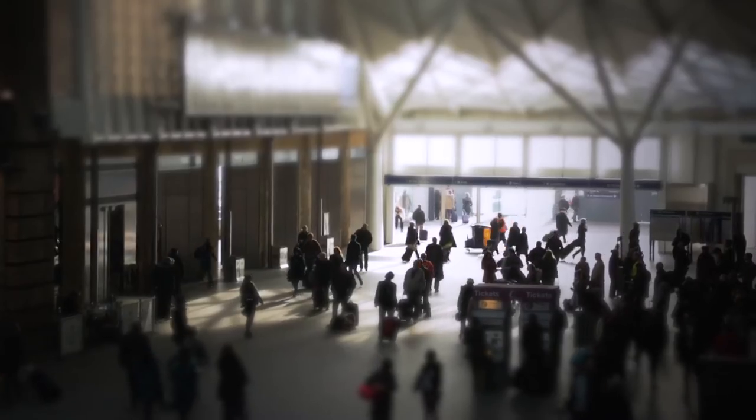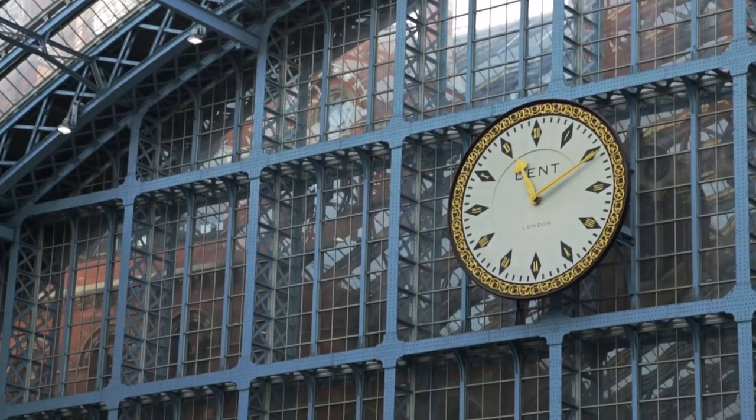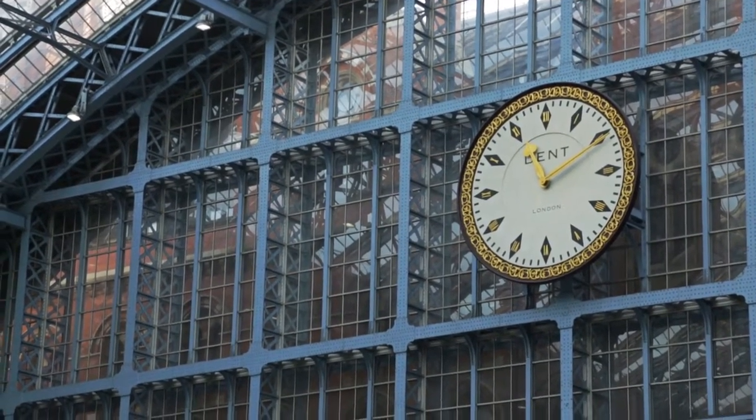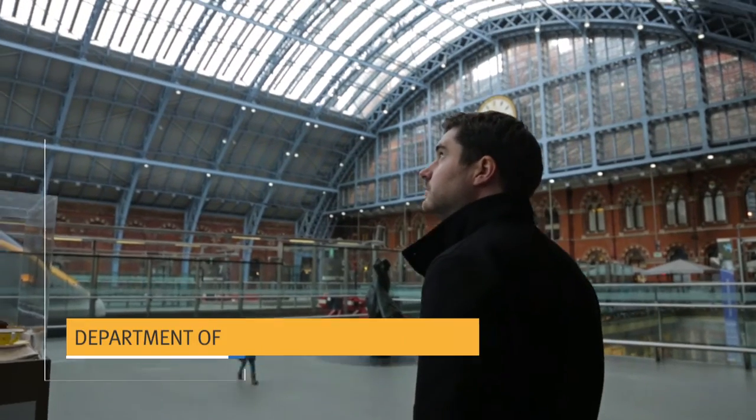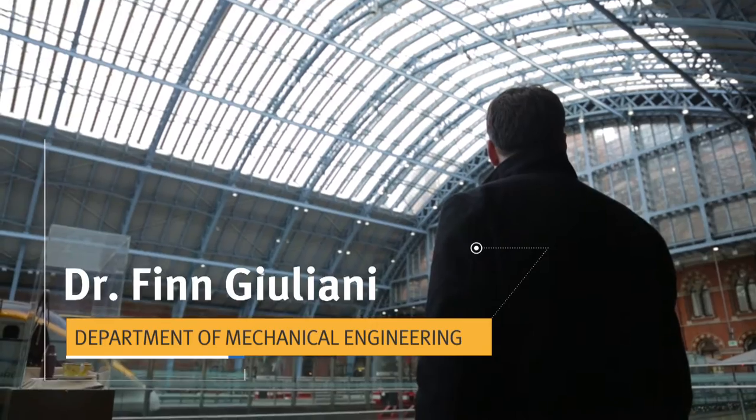I've always been interested in understanding how things are made, how they're put together, what gives them their strength, their performance. My name is Finn Giuliani, I'm a lecturer in material science and I work in the departments of mechanical engineering and material science at Imperial College.